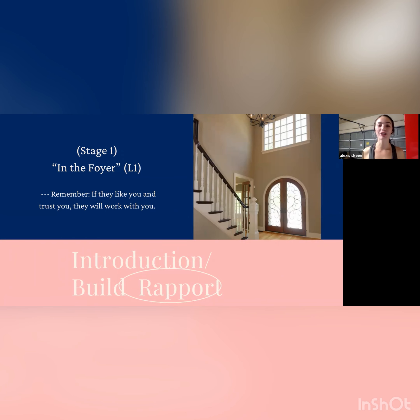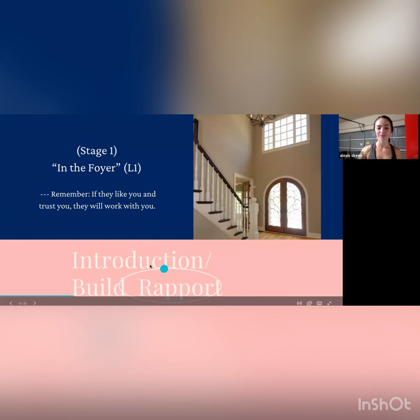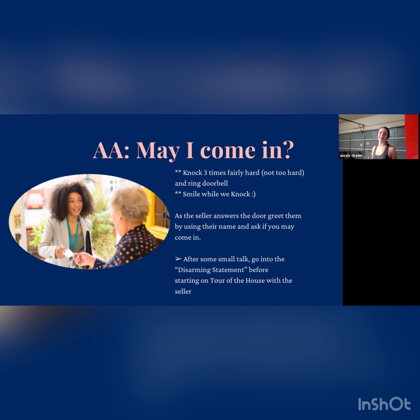Stage one, location one is in the foyer. When you first walk into the house, remember: if they feel like they know you, trust you, and like you, they're generally going to work with you. You're walking up to the door with your comps, your contract, your computer, and maybe a business card. Knock three times and ring the doorbell, then take a step back. You don't want to be square with the seller when they open the door — be at a 45-degree angle so you don't come off as aggressive. Face forward with a smile. Be ready to present your handshake and possibly your business card.